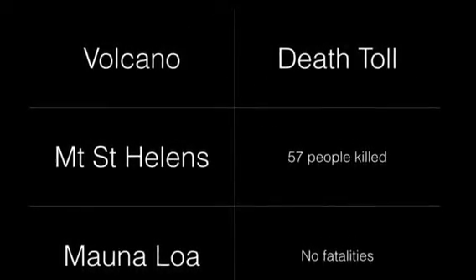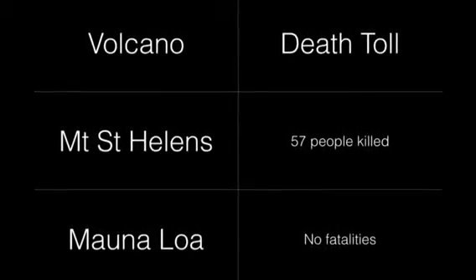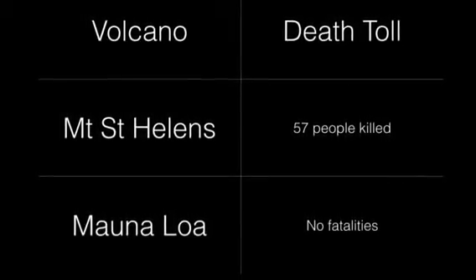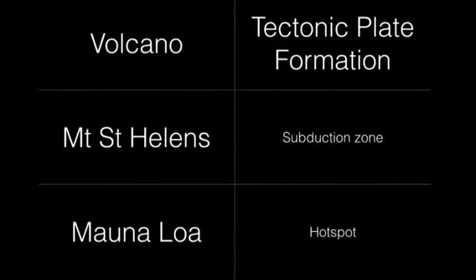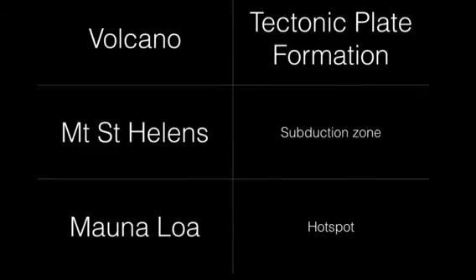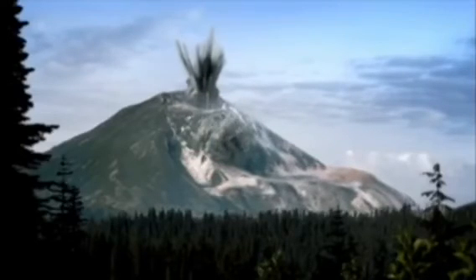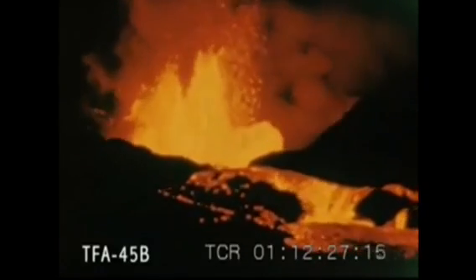Fourthly, Mount Saint Helens' eruption in 1980 was a deadly one, killing 57 people, while Mauna Loa killed no one. Even if the flows had reached Hilo, people still could have escaped. Last of all, the tectonic plates beneath the two volcanoes are moving in different ways. Mount Saint Helens is above a subduction zone, while Mauna Loa is above a hot spot. One produced the most deadly and economically destructive volcanic event in US history, while the other is the biggest volcano in the world — both prime examples of the destructive power of volcanoes and the many different packages it can come in.